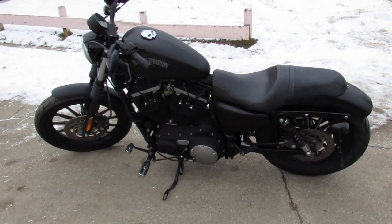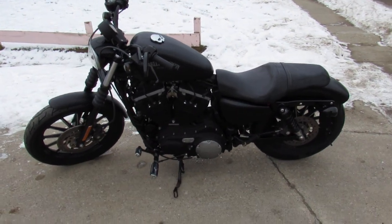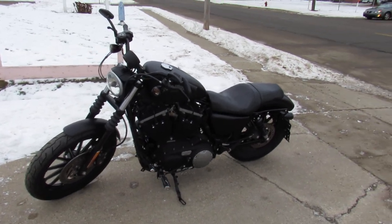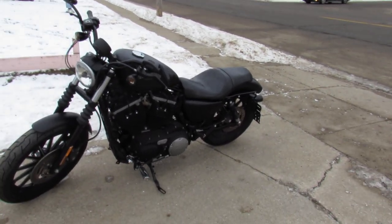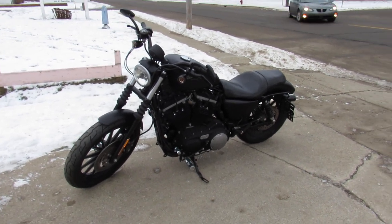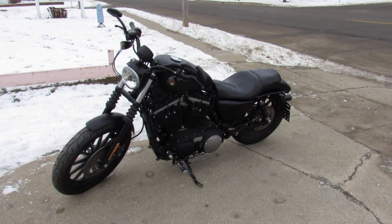It's got a blacked out motor, Screaming Eagle intake, and turned down exhaust, which sounds great on these 1200s. It's just been serviced at the dealership — inspected, all the fluids have been changed, and there is a warranty available. Keep an eye on our website, YouTube channel, and Facebook page at approvalpowersports.com.